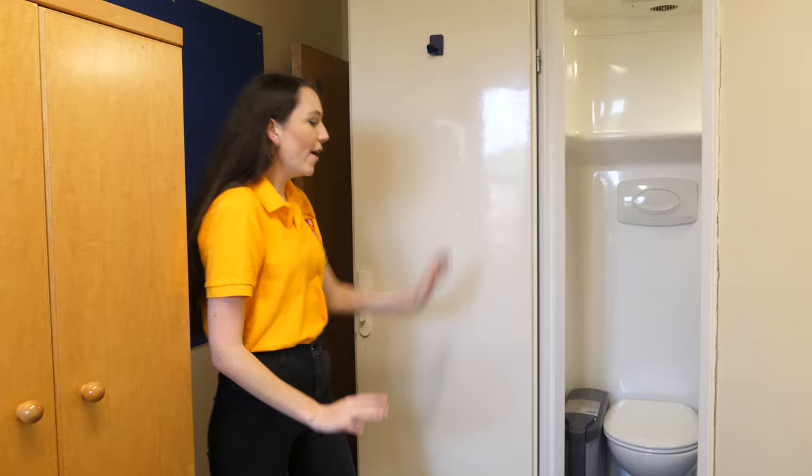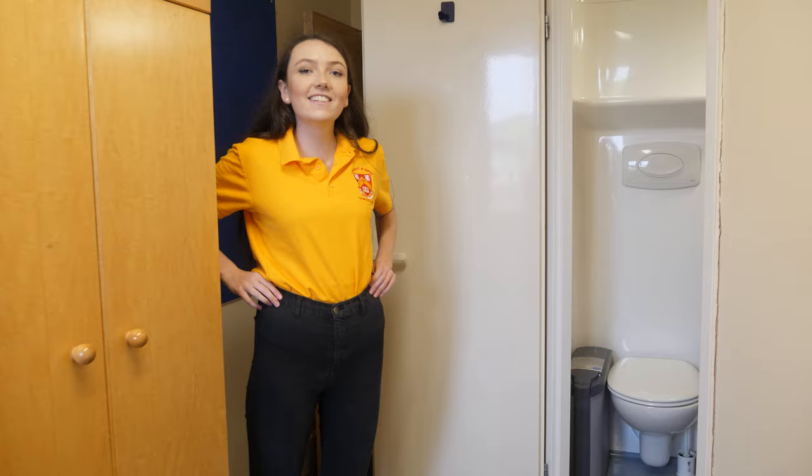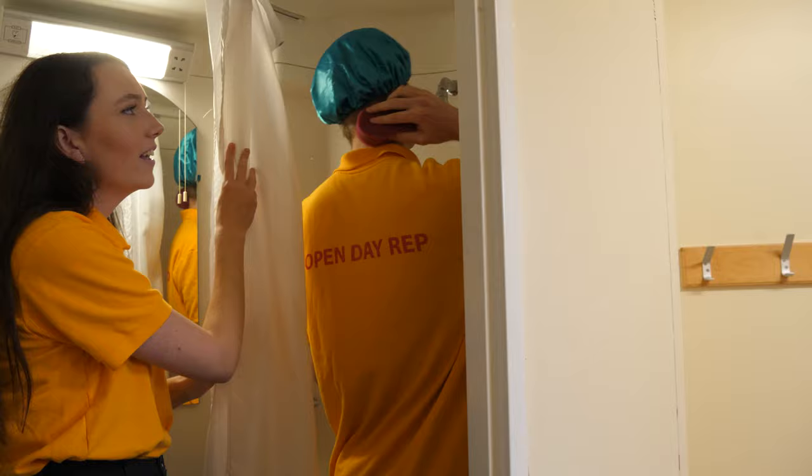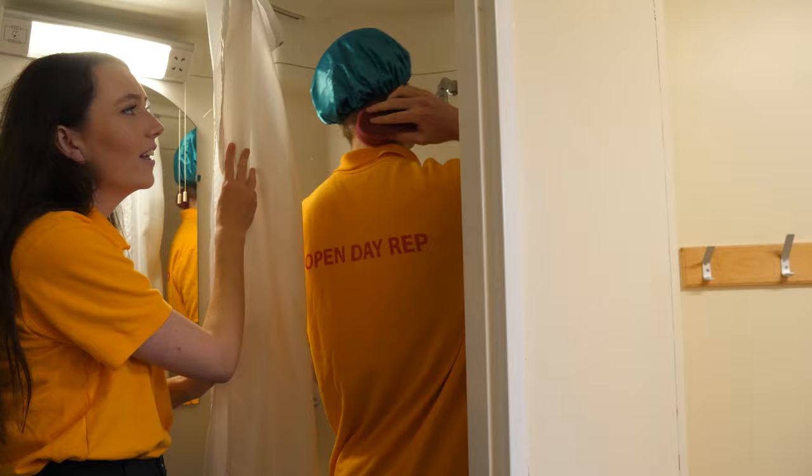So this is the pod — this is your ensuite bathroom. It has a toilet, a sink, and a shower. There's also a cubby hole in the shower for your shampoo, conditioner, soap, or a sponge.